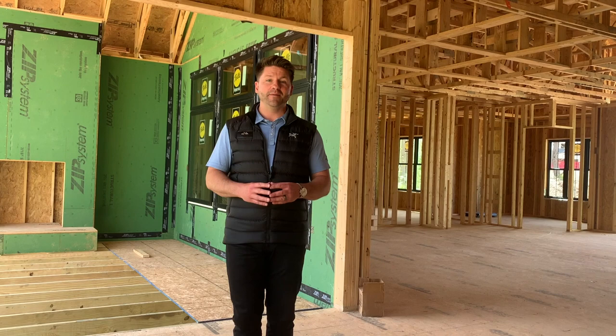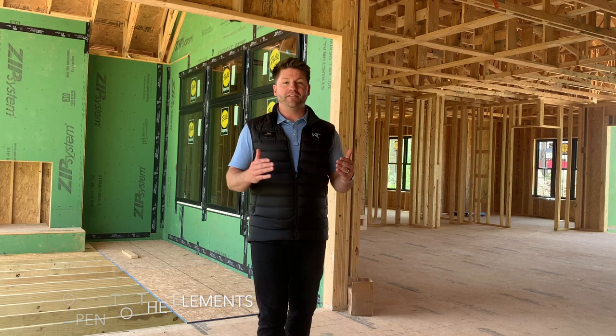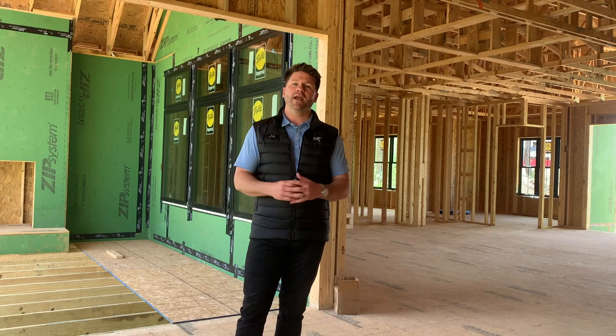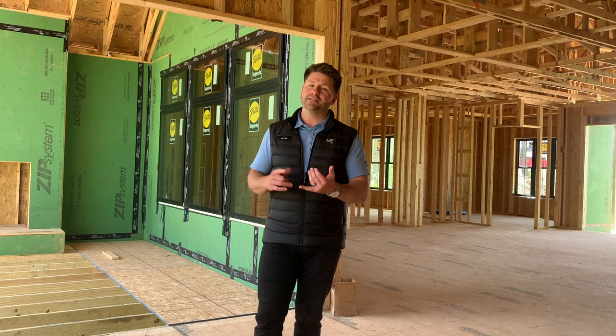A few things to expect through the framing phase: as you can see behind me, we're open to the elements. This door is not in yet, so there could be some rain or snow that comes into the home. Through the framing phase, which takes several weeks, you will get some of those into your home. Just know that we use the best products that are made to withstand the elements, and are also phenomenal construction products for the end result of your home.